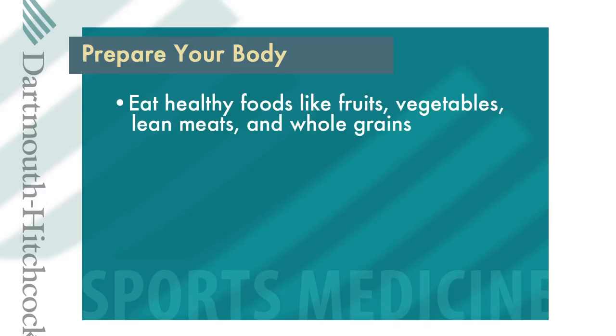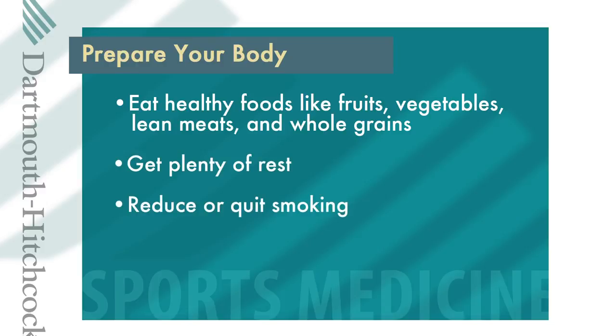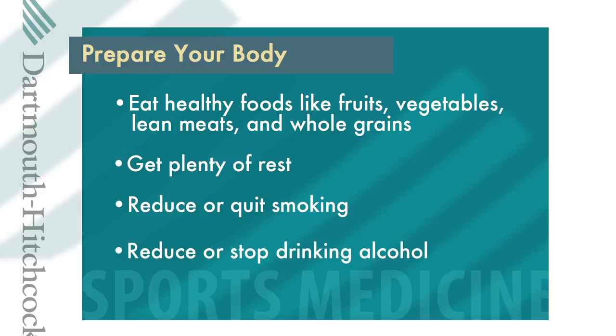These tips can help you prepare your body before you head into the operating room. Eat healthy foods like fruits, vegetables, lean meats, and whole grains. Get plenty of rest, reduce or quit smoking, and reduce or stop drinking alcohol.